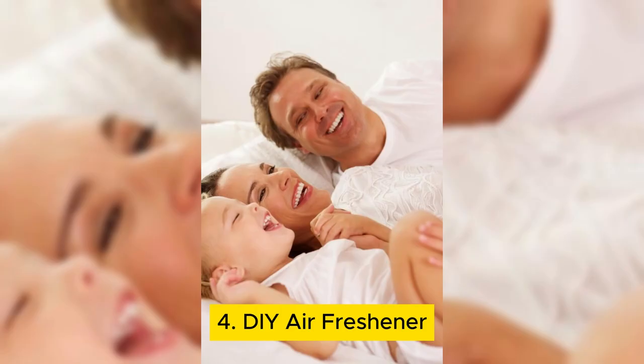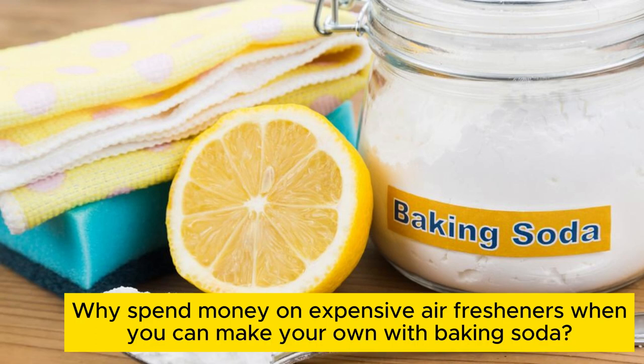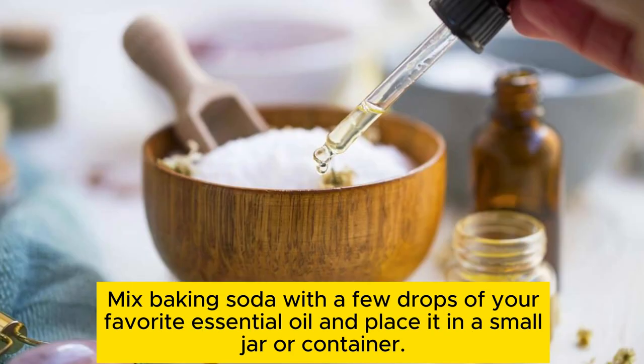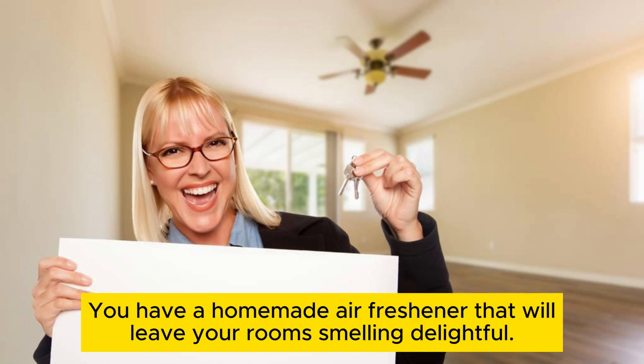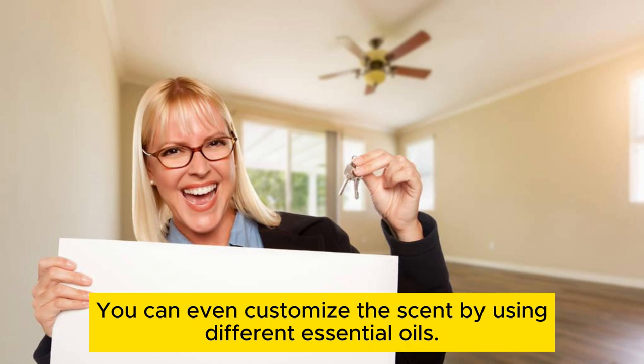DIY air freshener. Why spend money on expensive air fresheners when you can make your own with baking soda? Mix baking soda with a few drops of your favorite essential oil and place it in a small jar or container. Poke some holes in the lid and voila! You have a homemade air freshener that will leave your rooms smelling delightful. You can even customize the scent by using different essential oils.